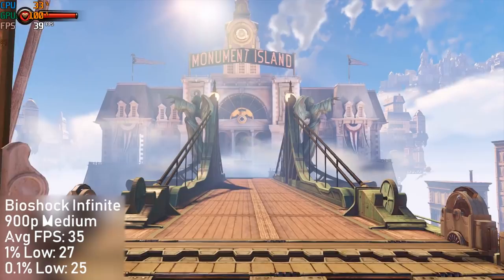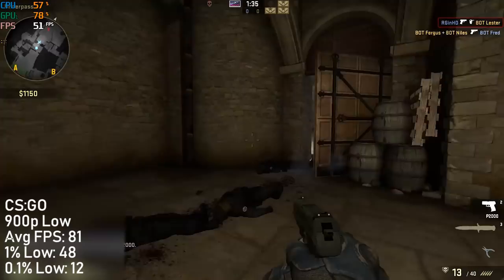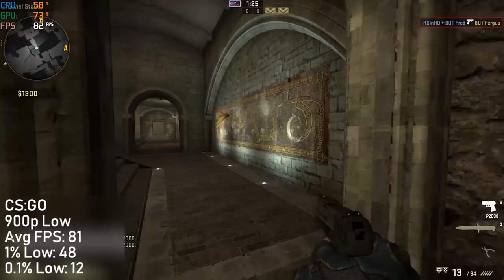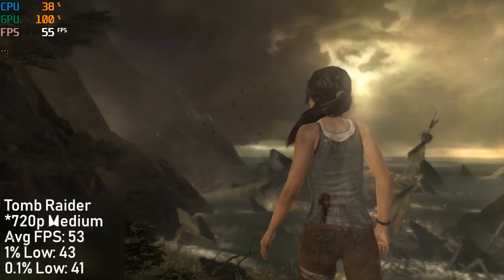In CSGO I set everything to low and once again ran the game at 900p, to see an average of 81 frames per second. The footage on screen was taken from a bot match, but the figures were actually taken from an online game in Dust2. There were 1 or 2 moments of stutter — this happened right after I spawned and another time totally randomly — but that accounts for that low 0.1% figure.